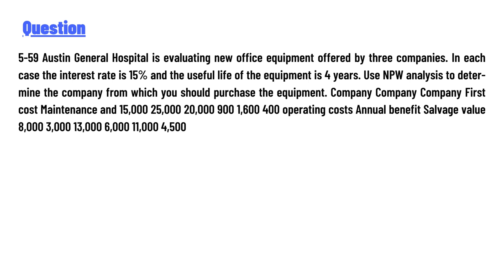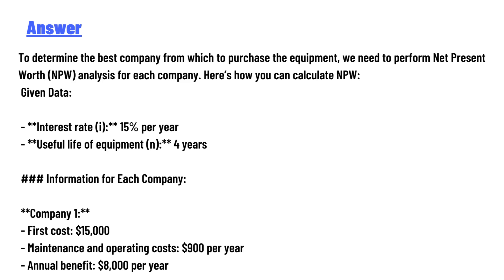The answer to the question: To determine the best company from which to purchase equipment, we need to perform Net Present Worth (NPW) analysis for each company. Pause the video and go to the calculations summary.